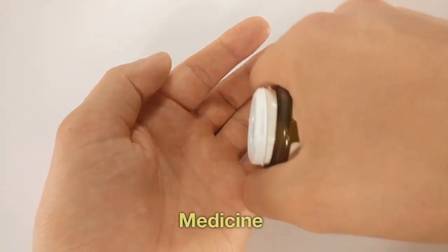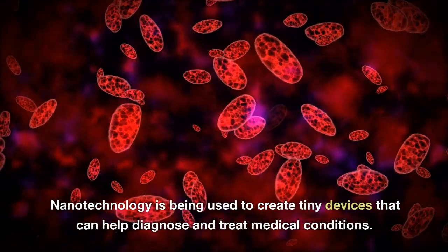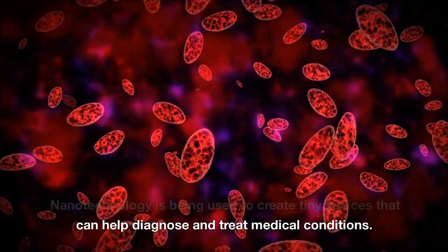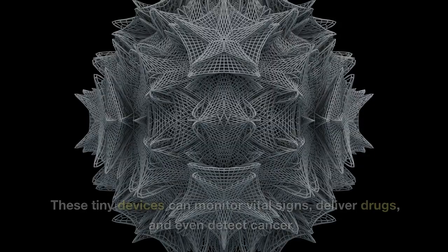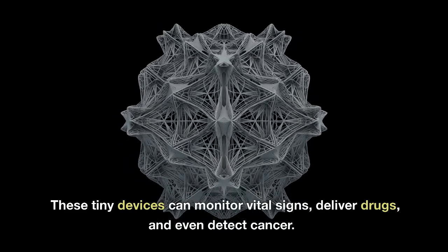Medicine. Nanotechnology is being used to create tiny devices that can help diagnose and treat medical conditions. These tiny devices can monitor vital signs, deliver drugs, and even detect cancer.